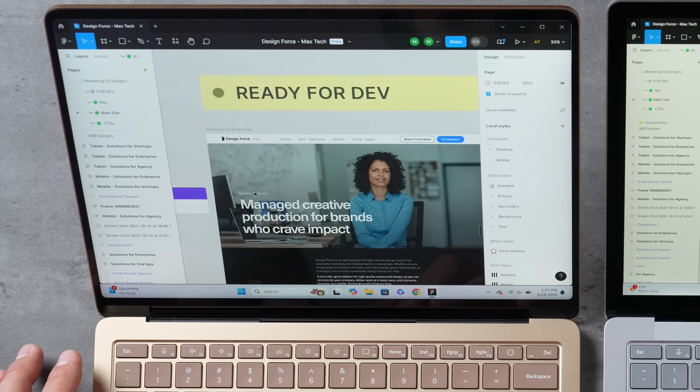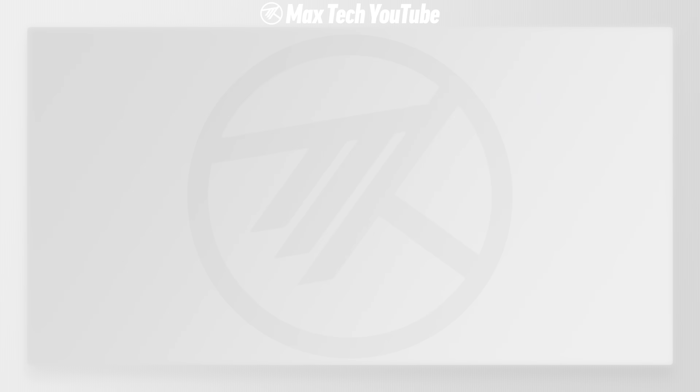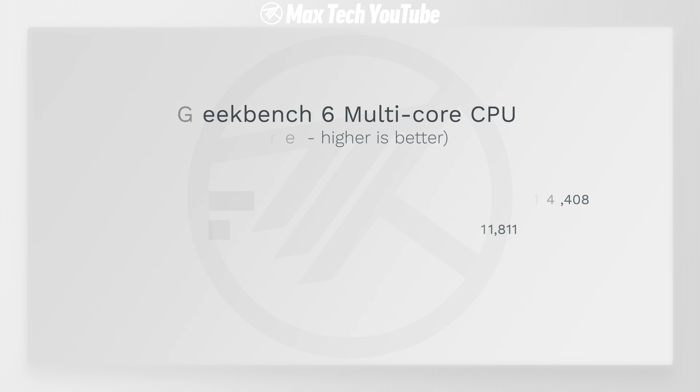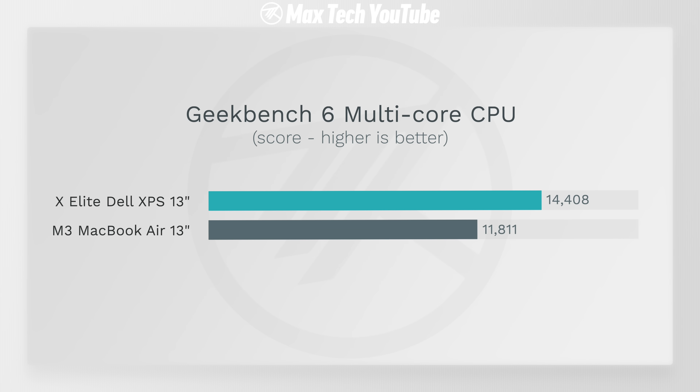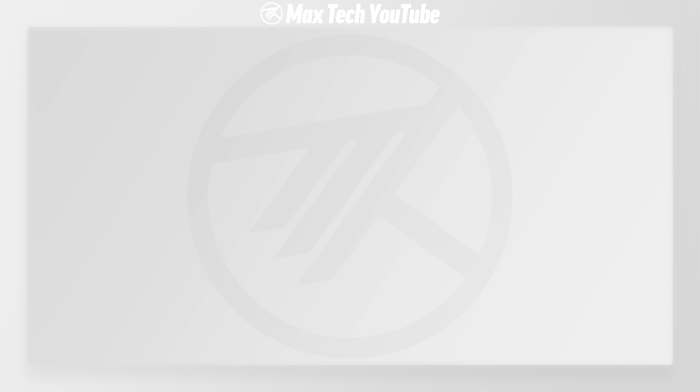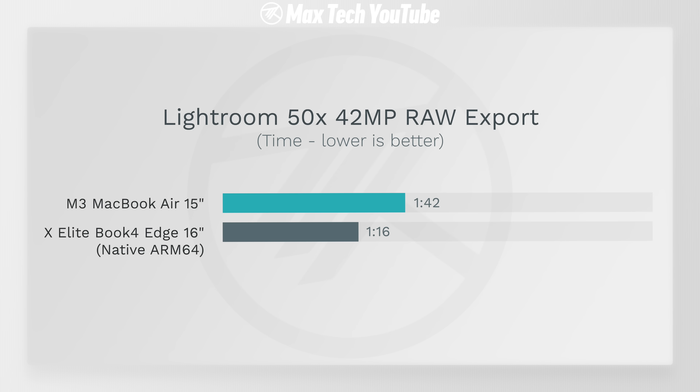Browsing the web feels so much snappier now, giving us really impressive benchmark scores in the Speedometer web browsing benchmarks, neck and neck with Apple's M3 MacBooks. Looking at multi-core CPU performance, the X Elite destroyed the M3 MacBook Air in Geekbench 6, and especially in Cinebench 2024's more realistic CPU test, and it even beat it out in our Lightroom photo editing export.